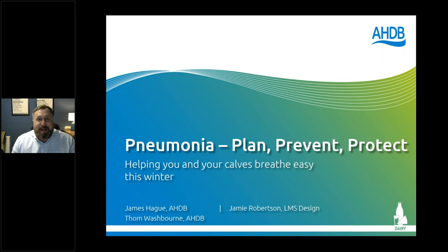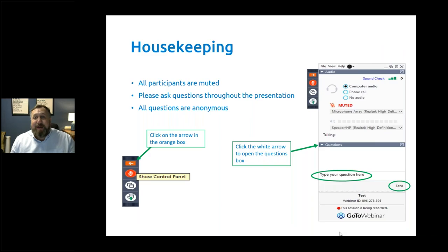Just before we make a start with tonight's topic, I'd like to run through some housekeeping. Everyone's muted to avoid any sound interference, and we'll be recording this webinar so it'll be available for you to watch on YouTube, where you can also find previous recordings of other AHDB webinars. Please do hit subscribe for more from AHDB Dairy digital channels, and also follow us on social media, especially on our new account on Instagram. There's going to be an email sent out to everyone who's registered tonight with any resources we might mention, and I encourage you to complete the survey to help us improve our future events.